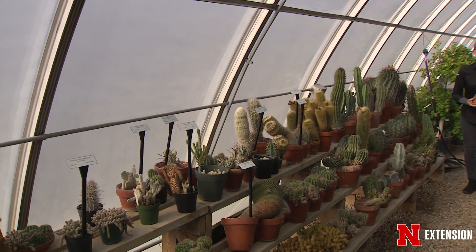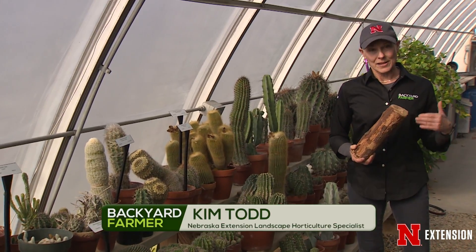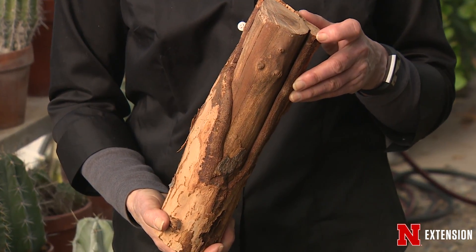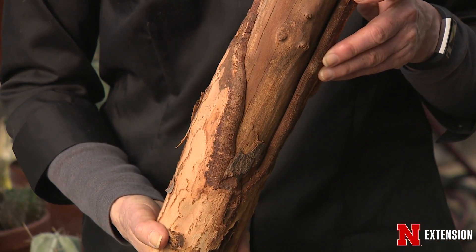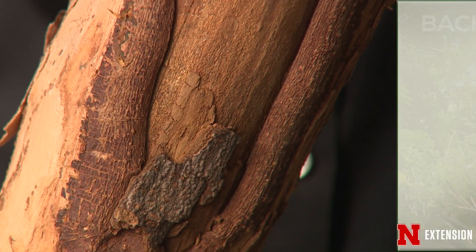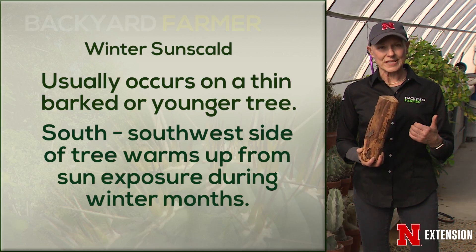We get an awful lot of questions on Backyard Farmer about cracks in tree trunks, so we'll talk about how they can form and what you can do about them. This is an example of what we see in the landscape. We sort of use the words sunscald and frost crack in the same sentence for the same trees. Let's talk about sunscald first. This is almost always on the south, west, or southwest sides of a thin-barked or young tree.